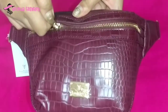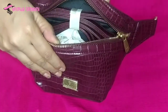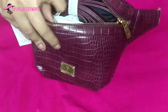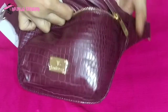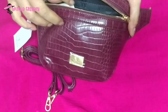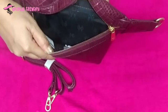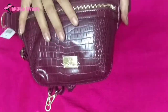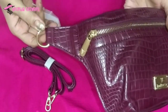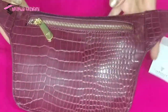It has a main zipper compartment. It also comes along with a sling. There is another zipper compartment on the back.